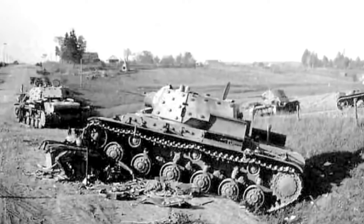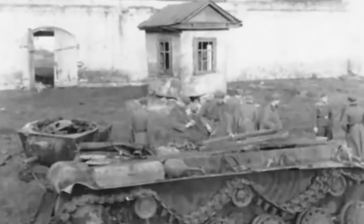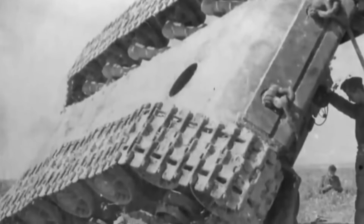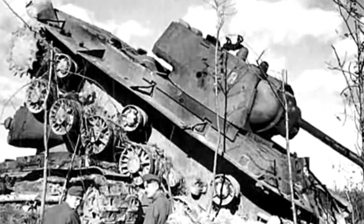The tank's visibility was another significant drawback. The limited view from the commander's position made it challenging to identify targets and react quickly in combat situations, particularly in urban environments. The KV-1's early models also had an underpowered 76.2mm gun that, while effective against most early German tanks, began to struggle as enemy armor improved.